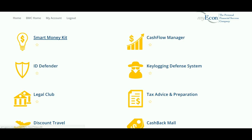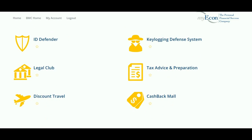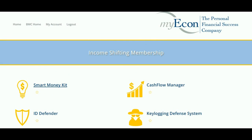You also get ID Defenders — identity theft protection with a million-dollar policy — and key logging defense software that keeps people from hacking into your system and stealing your keystrokes. People don't understand that's really happening out there. There's a legal club with discounts on legal services — not just for criminal matters, but also for protecting your assets, creating living wills, name changes, and things like that. Plus tax advice and preparation, a cash back mall, and discount travel. All of this is included with that membership.